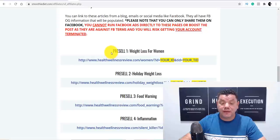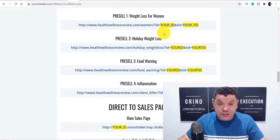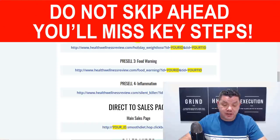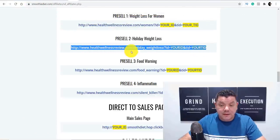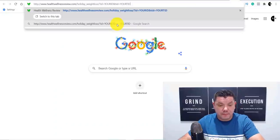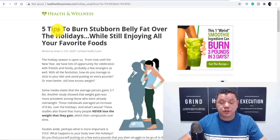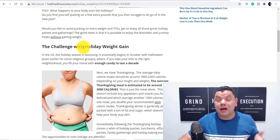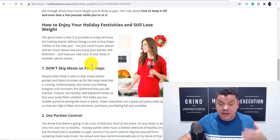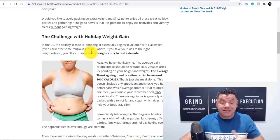Scroll down and you'll find the pre-sale pages — this is what we want. I want to show you how you can use these different pre-sale pages to make money online with this strategy. Copy one of the pre-sale page URLs, paste it into a new tab, and take a look at it. These guys pay professional writers to do this, and we know that these pre-sale pages absolutely convert. I want to show you how you can customize this absolutely for free.